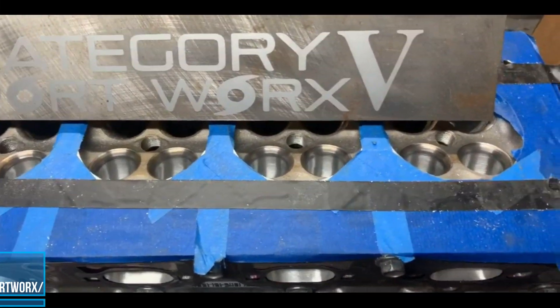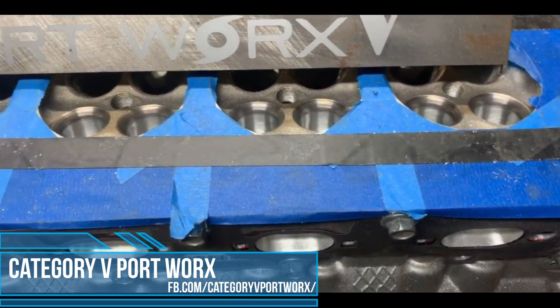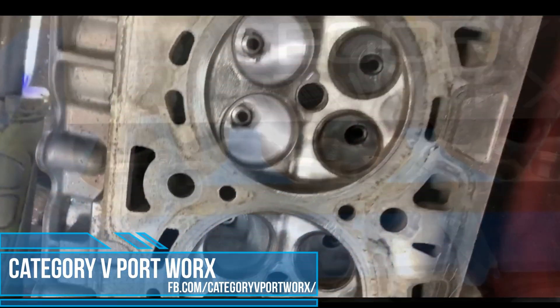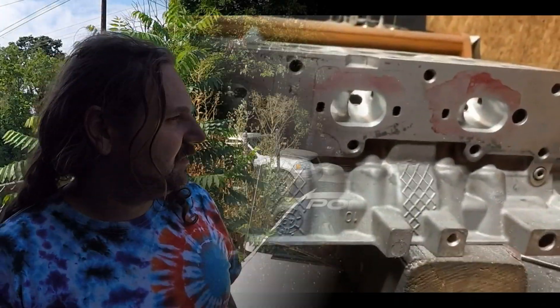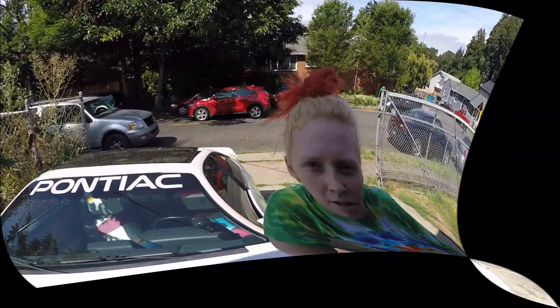Speaking of porting the head, we have clips from Josh over at Category V Port Works, who has been porting LSJ and other Ecotech heads for years. By enlarging and smoothing the ports on the intake and exhaust passages, the head flows better, reduces boost friction and therefore heat. Less heat allows a denser air charge and more timing before detonation — or in simpler terms: it makes more power. Without proper tuning, however, any engine could go extremely lean and blow itself to bits.